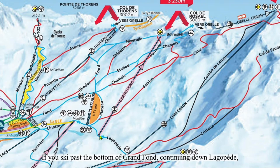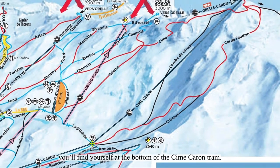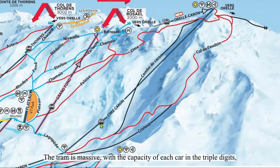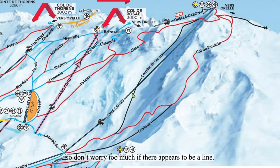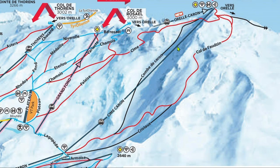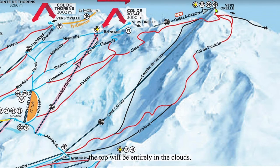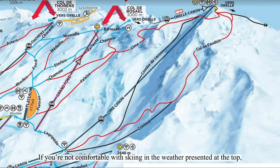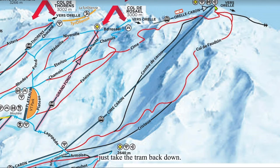If you ski past the bottom of Grand Fond continuing down Lagopède, you'll find yourself at the bottom of the Caron tram. The tram is massive, with the capacity of each car in the triple digits, so don't worry too much if there appears to be a line. If it's under 100 people, the longest you'd have to wait is about 5 minutes. The vertical climb of the tram is so large that oftentimes the top will be entirely in the clouds. If you're not comfortable with the conditions at the top, just take the tram back down.